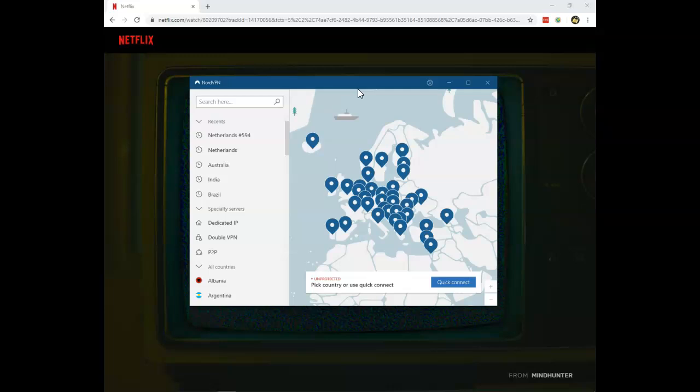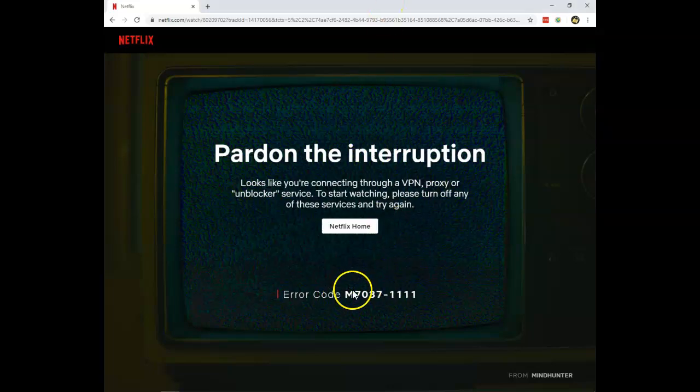Make sure to subscribe to the channel for more interesting VPN-related and Netflix-related news in the future. Have a wonderful day and enjoy unblocking Netflix and watching Netflix without the M7037-1111 error message.